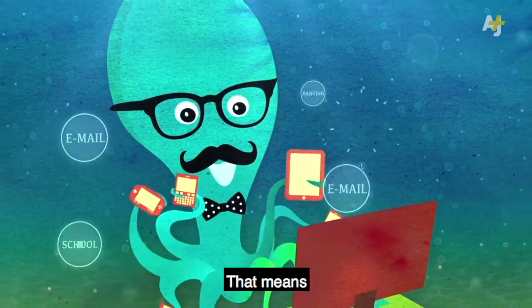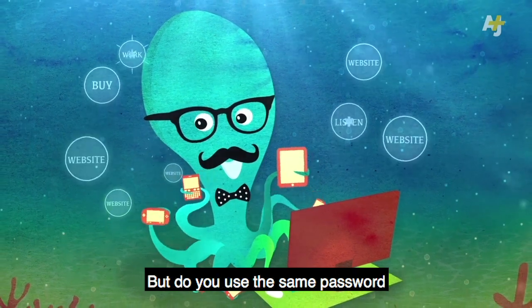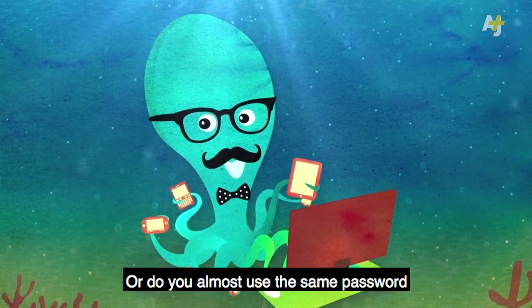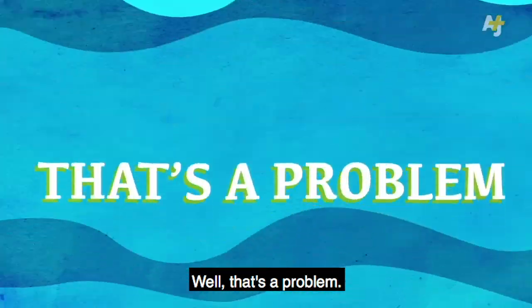You get a lot done on the internet. That means you probably have a lot of accounts with tons of websites, right? But do you use the same password on all of them? Or do you almost use the same password and change it a little bit for each site? Well, that's a problem.